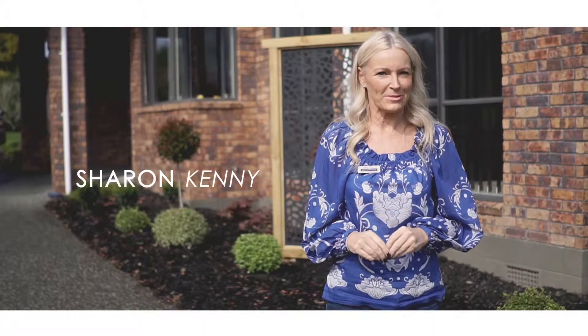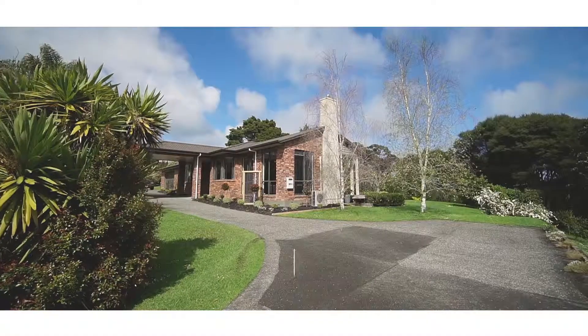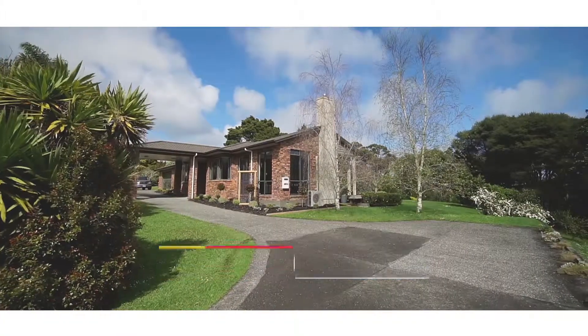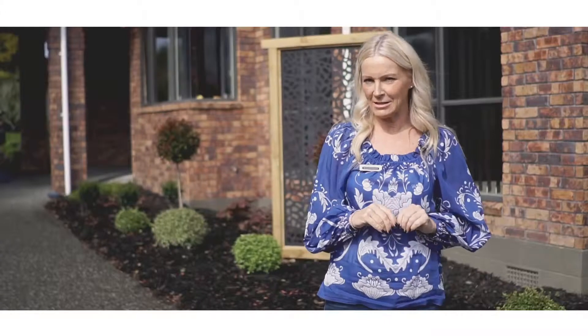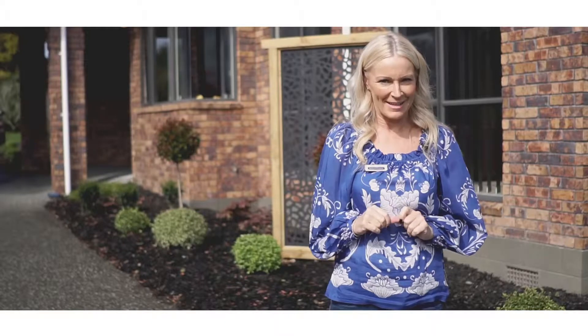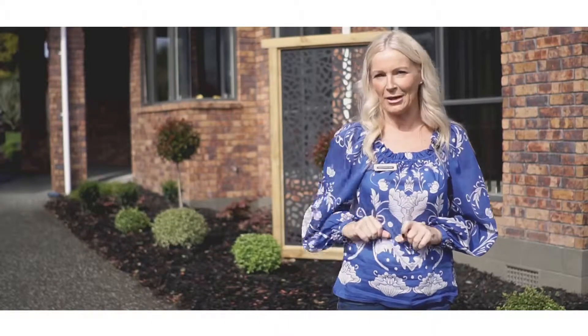Hi, I'm Sharon Kenny from Barfoot and Thompson in QMU. Welcome to 24 Cloverfields Drive in Waimauku. This is a wonderful builder's build. It's solid brick and tile, a 253 square metre home, set on over 2,000 square metres of beautiful landscaped grounds. Come and have a look at this property — I think you're going to love it.